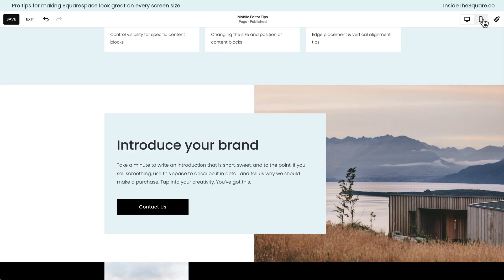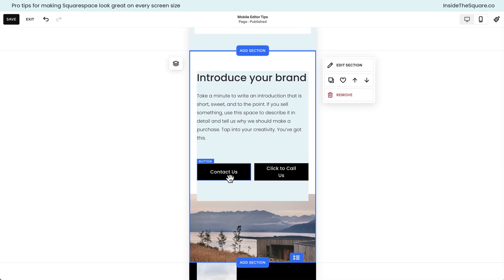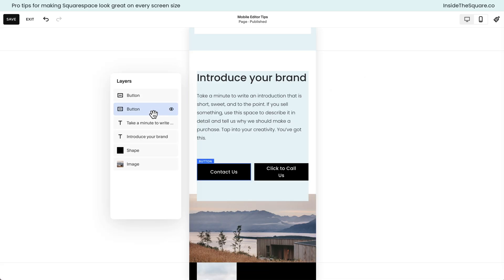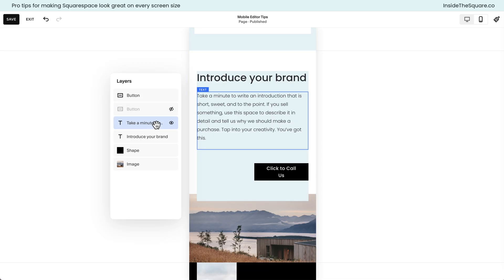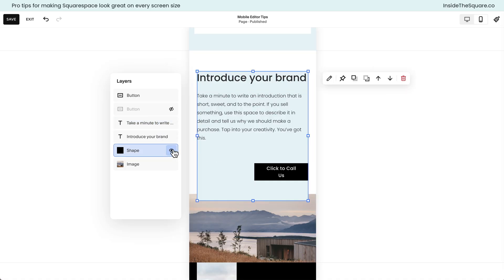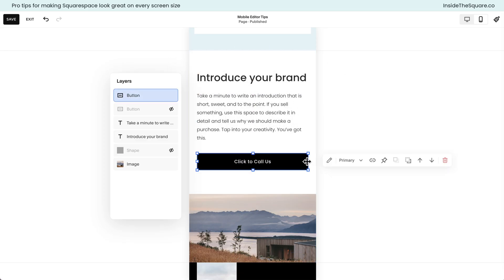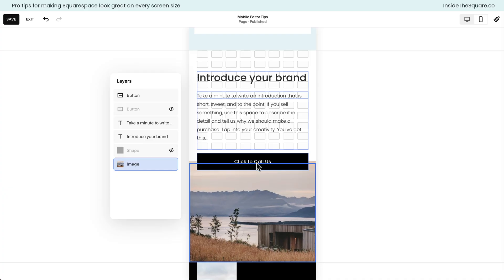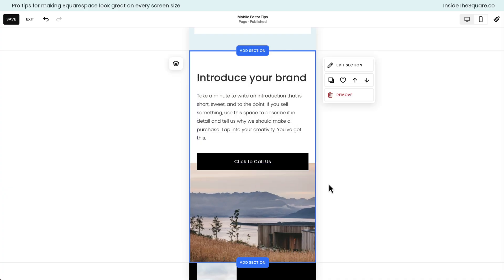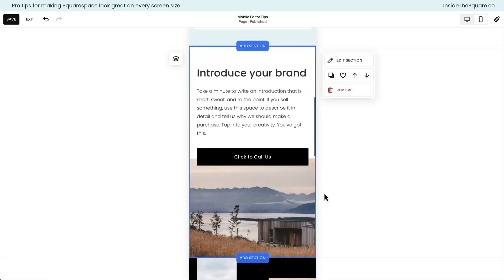Let's take a look at the mobile version of our website. Scrolling down, I can hide the Contact button specifically on mobile by clicking into that same layer panel, selecting the correct button in the list, and clicking that icon to hide it. I also don't think we really need the shape block anymore, so I'll hide that one as well. Let's move the Click to Call button, make it the same width as the page, pull this image up to create a little layering, and now we have a completely different layout for the mobile version — our desktop version was not affected at all.